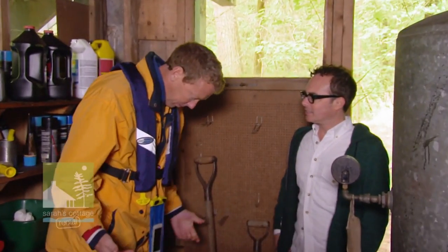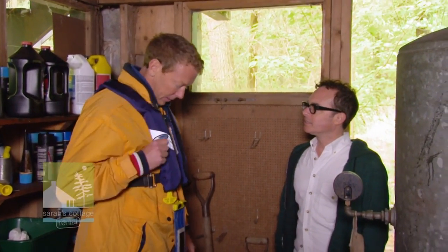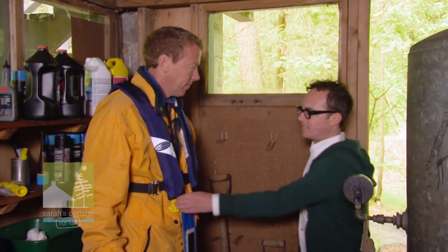What's with this getup? Well, it's pretty nasty weather out there, so I'm just in all of my gear and my little life jacket here and all that stuff. What does this thing do?